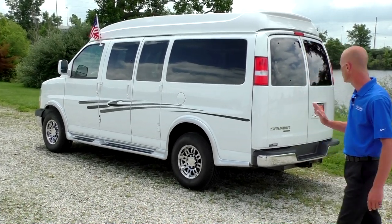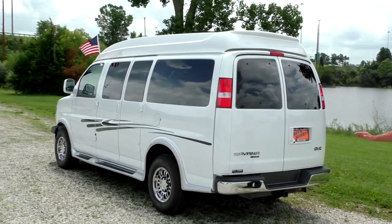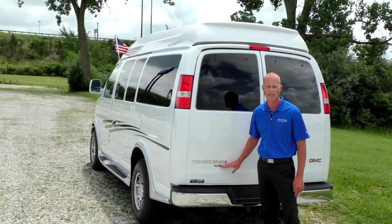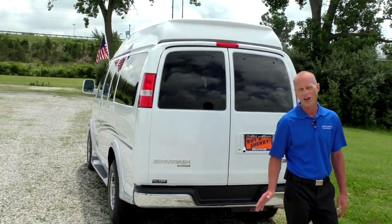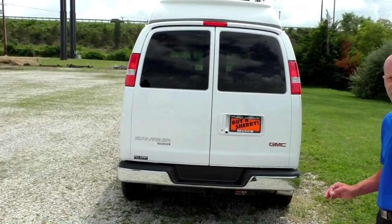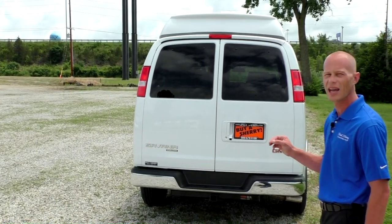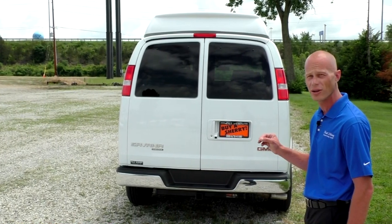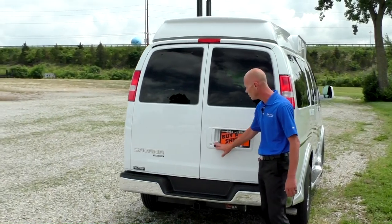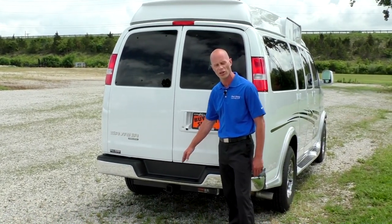Moving along to the back of the van, you can see some of the safety features that come with this van. This van does feature Stabilitrack and has a traction control system as well. This van also comes with a Class 3 tow system from the factory with the extra cooler and the tow-haul button located on the dash. This van can accommodate up to 7,400 pounds towing capacity, and it also has a rear backup system, which is really handy when you're using the trailer package.